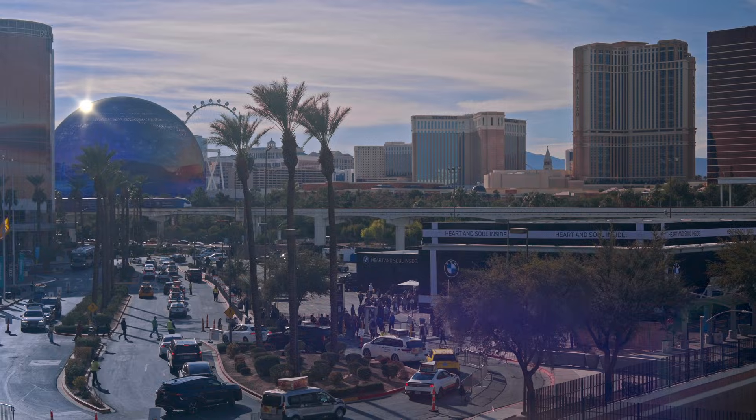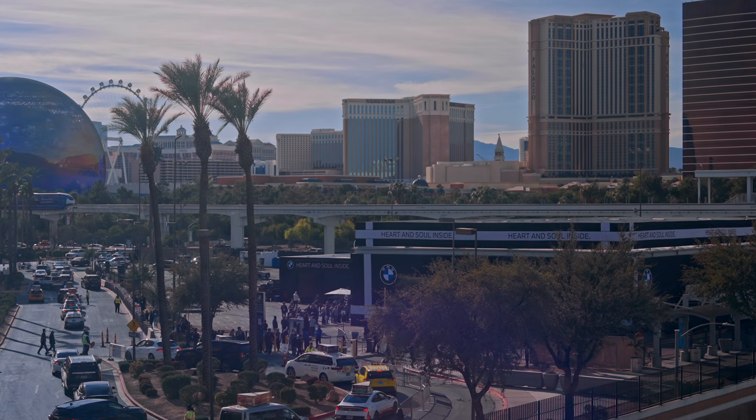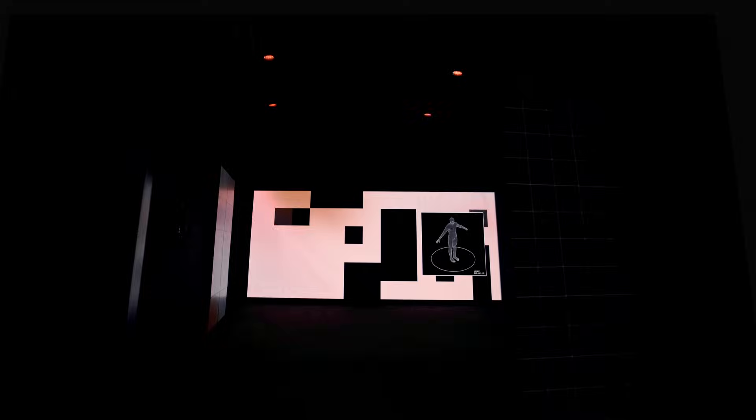Hi, welcome to Vegas. We're gonna show you everything that we did here in just five minutes, and why we had to shrink everyone. Let's start at the beginning. To fit you all comfortably inside, we'll have to shrink you down.